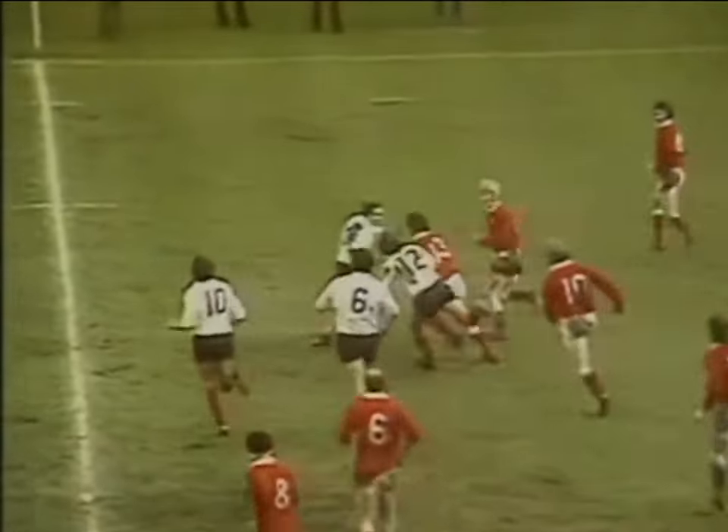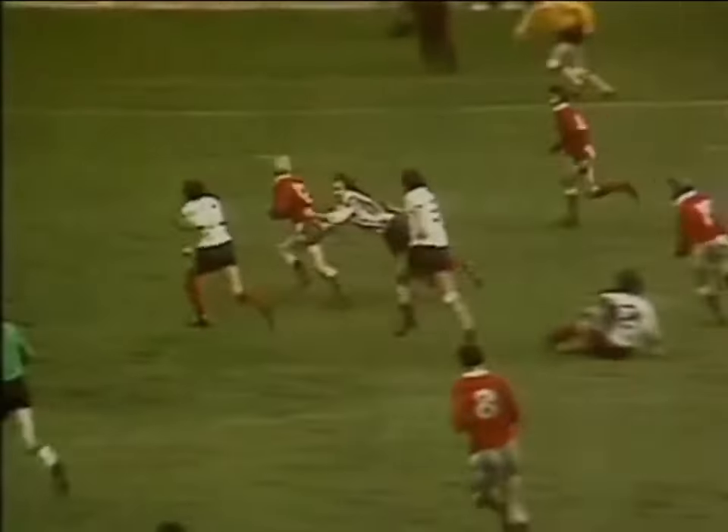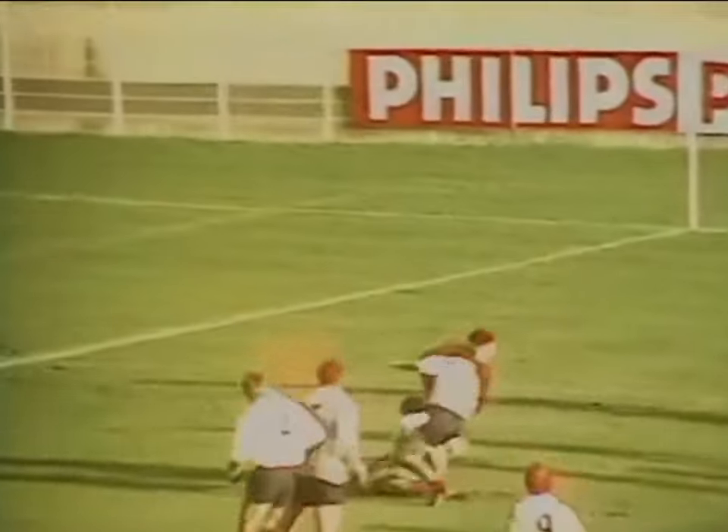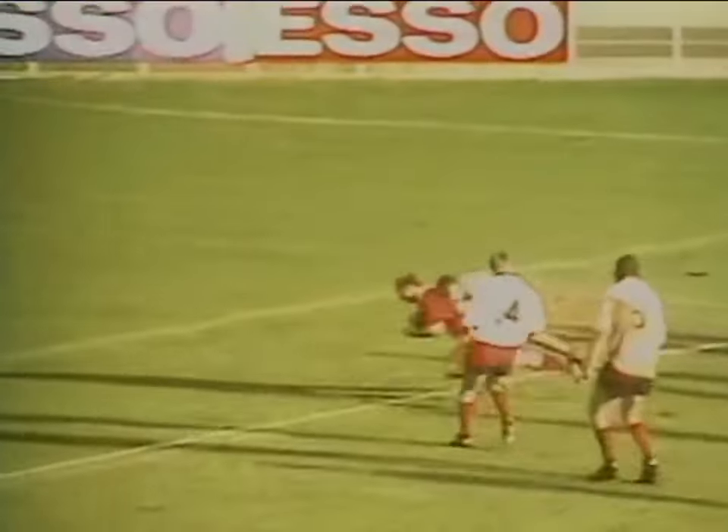Bevan to Gravelle, Gravelle trying to run outside. Bertrand. Fenwick to Gerald Davies — he's cutting beautifully inside, up to the French 25. Support from Mervyn Davies. Can he make the line? Cobbler's going to get there.